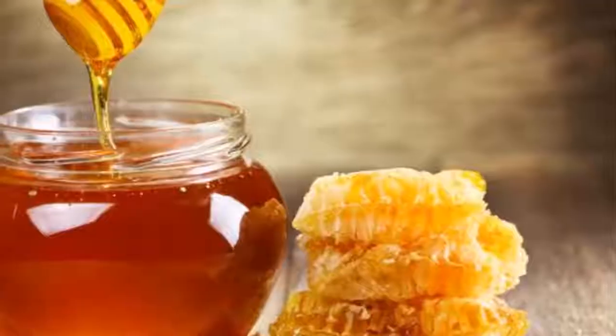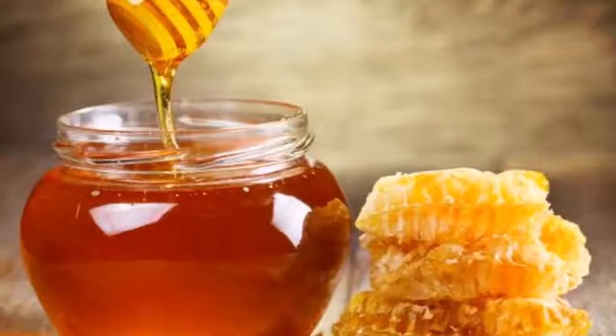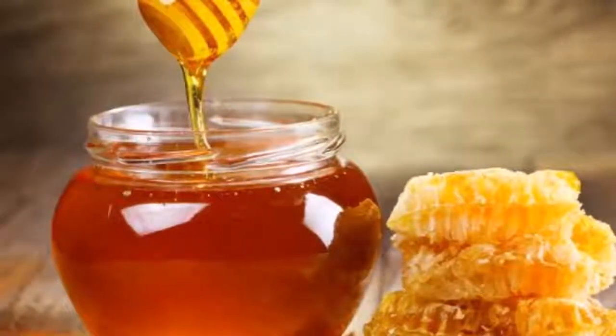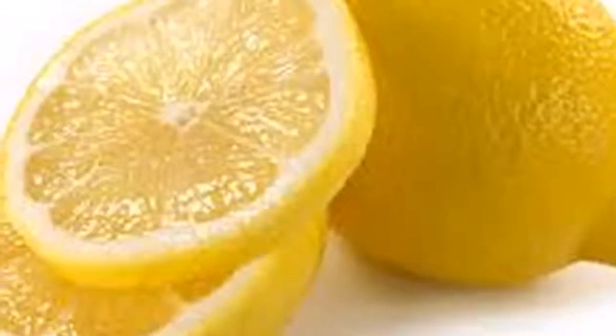Sodium bicarbonate has many properties to combat itching and gives shine to the skin, keeping it healthy. You can use baking soda for a long list of things. Number one: if you put baking soda on your nails, they will not break so easily and you will have a lot more shine.